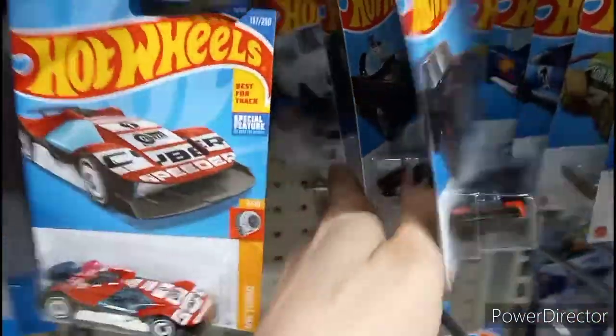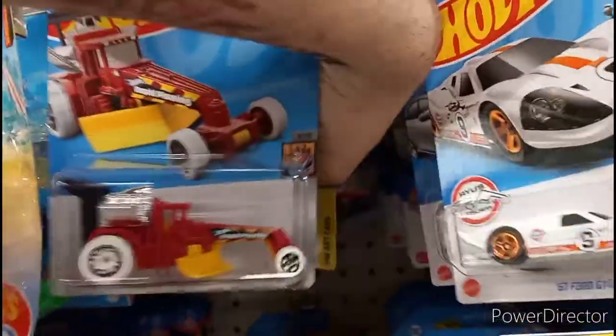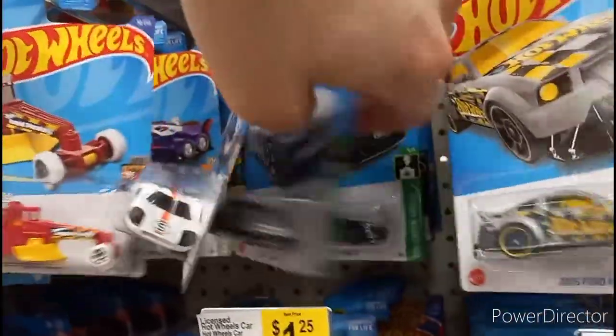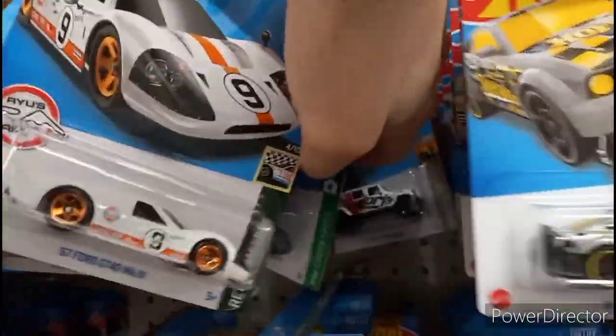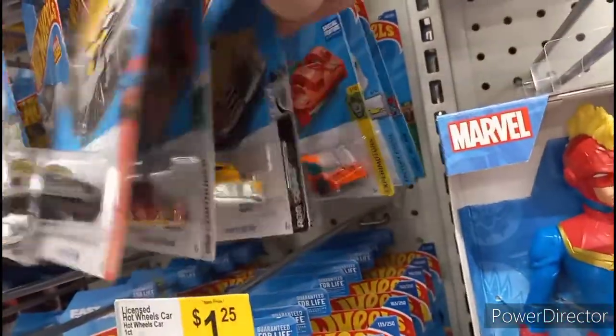We're looking for that Jag if it's here. It looks like we're missing some cars, but the treasure hunt's still here — so what's up with that? Doesn't make any sense. What do we got? There's a Tesla, Alfa Romeo, there's a Kefir.